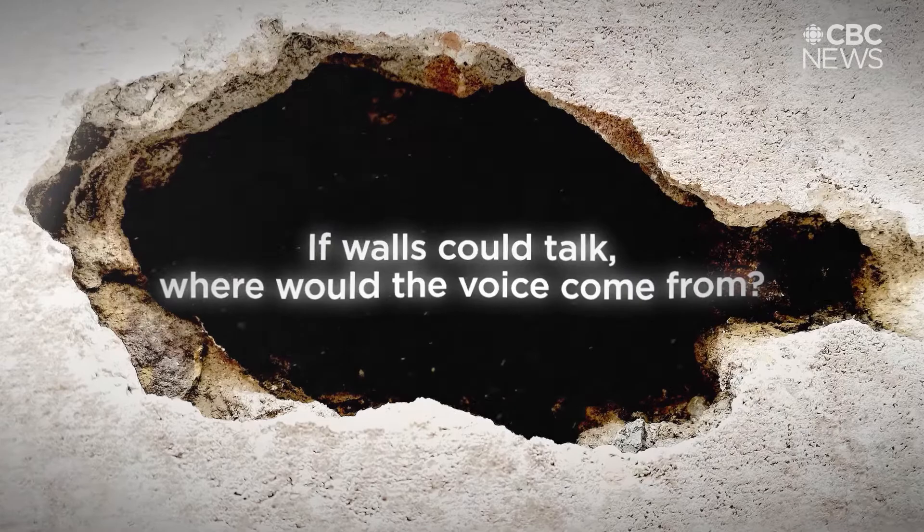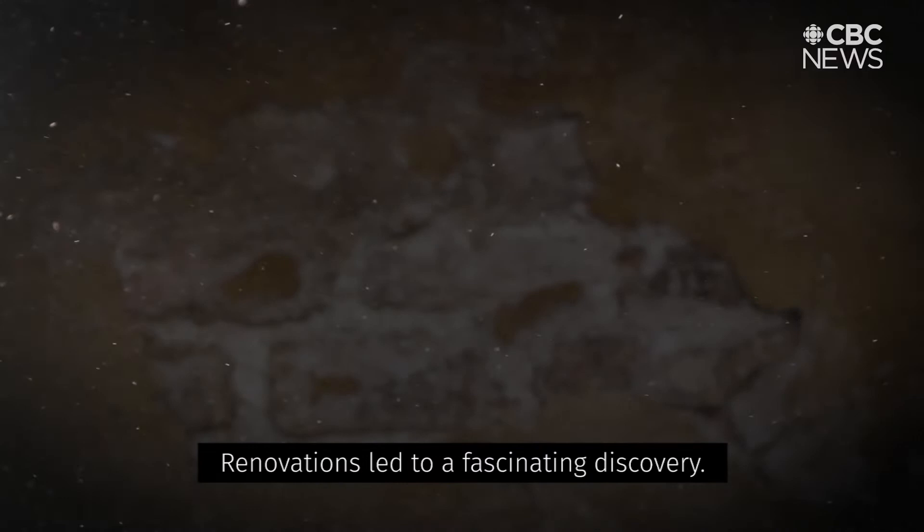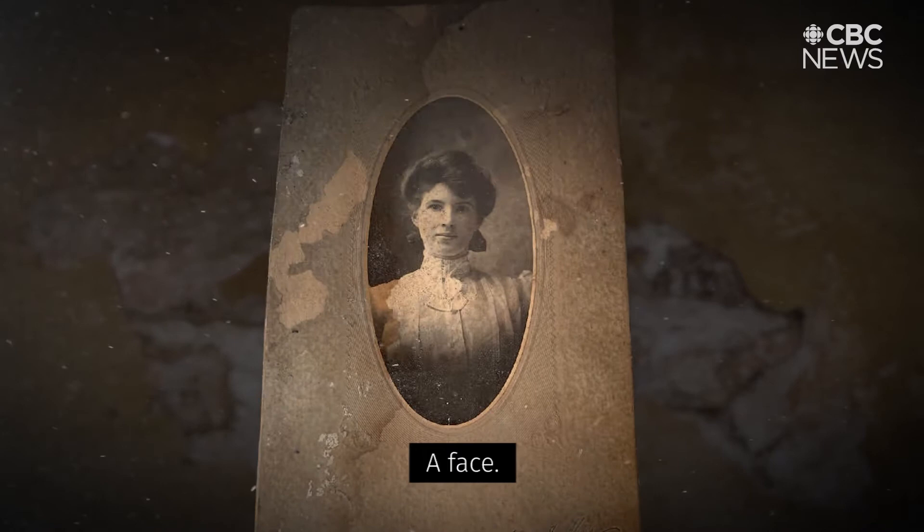If walls could talk, where would the voice come from? In the case of one Halifax home, from within. Renovations led to a fascinating discovery. Among the trove of aged, warped pages, a face of a woman unknown to them.